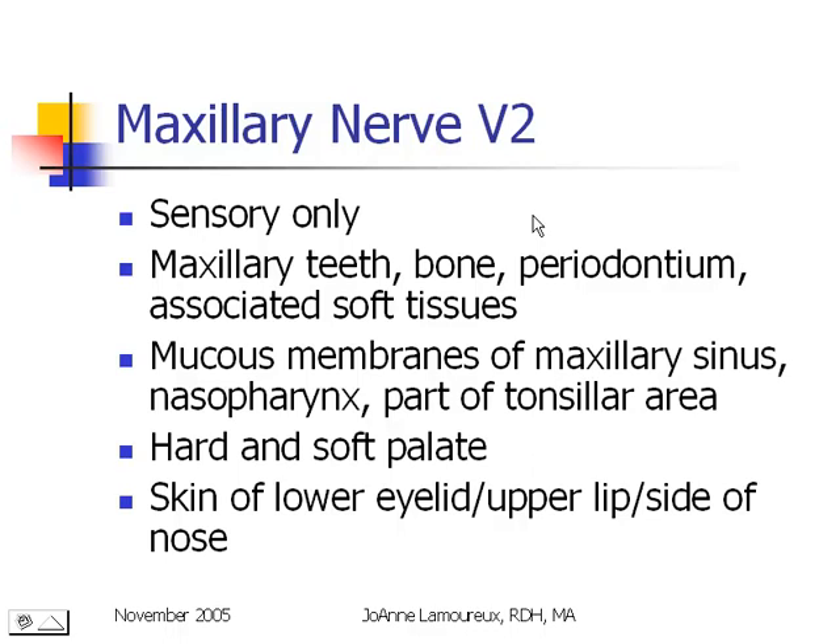The maxillary nerve is a sensory nerve only. It's sending information from our maxillary teeth, the bone which holds those teeth in, as well as our hard palate, the periodontal structures, and the associated soft tissues. It also sends sensory information from the mucous membranes of the maxillary sinus, the nasopharynx, and part of the tonsillar area, as well as the bone and tissues of the hard and soft palate, and the skin of the lower eyelid, the upper lip, and the side of our nose.